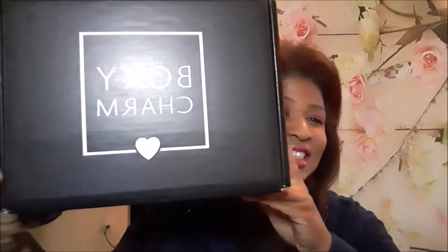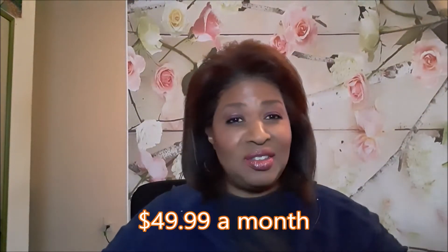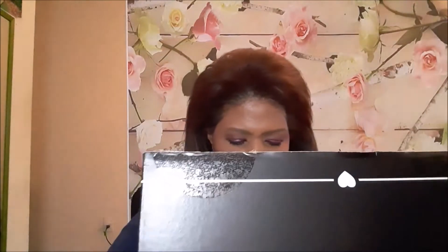Hi everybody! Today I have the December Boxy Luxe. I do know that there's a palette in here, and there's some skincare in here that I chose, but as far as everything else it's a surprise. There's the card, and I have variation number 11.